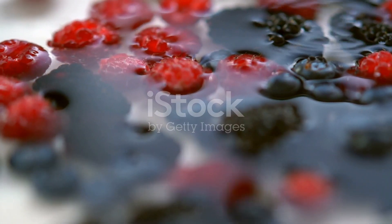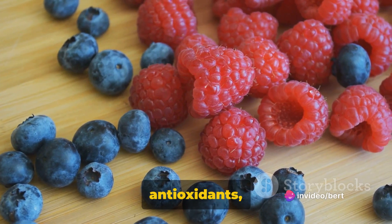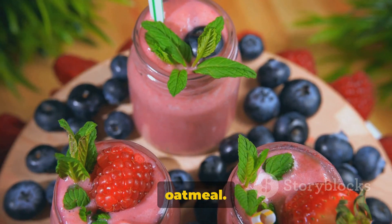And then we have berries — blueberries, raspberries, strawberries. They are all packed with antioxidants, fiber, and are low in carbohydrates. Whip up a smoothie with unsweetened almond milk or add them to a bowl of oatmeal.